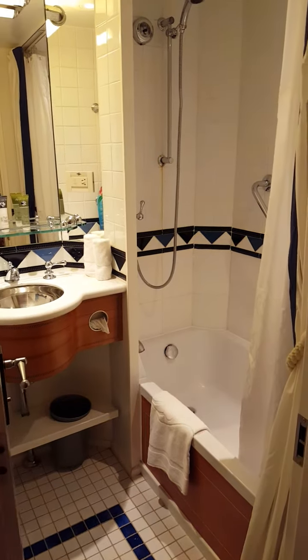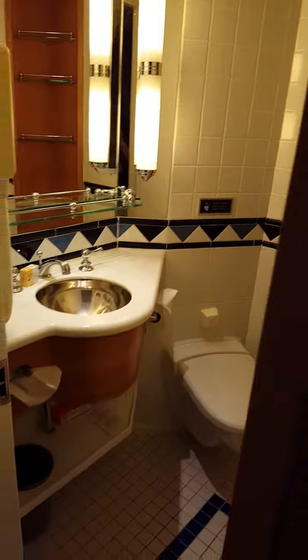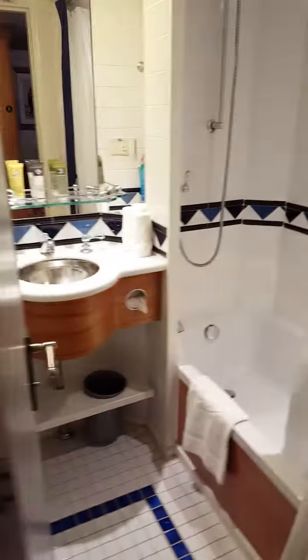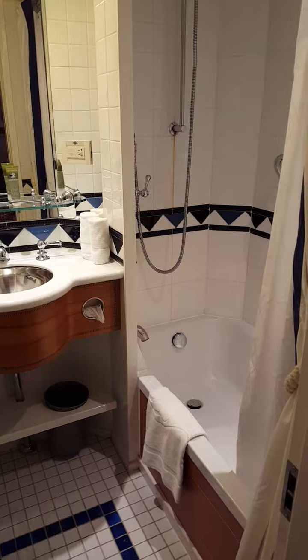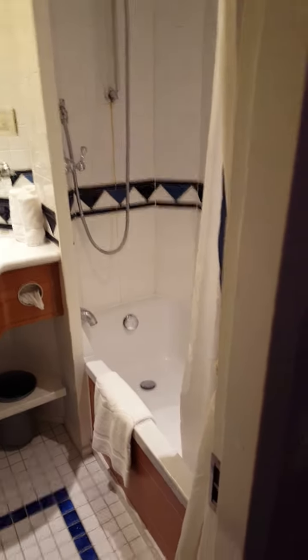As you can see, one side of the bathroom has your tub and your sink, and then the other side of the bathroom has your toilet and your other sink. Both have their own doors, so two people can be getting ready at the same time. And if you have little ones, the tub is truly a lifesaver — this is very unique to the Disney Cruise Line.